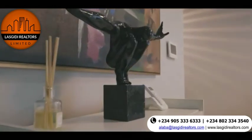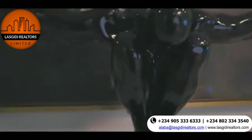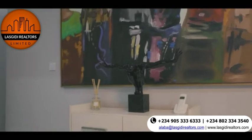The two-bedroom apartment at Urban Prime Estate is a perfect home for contemporary lifestyle.